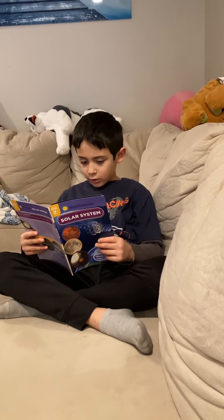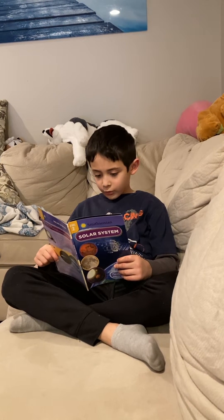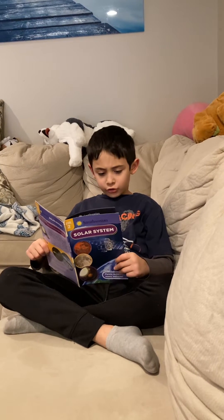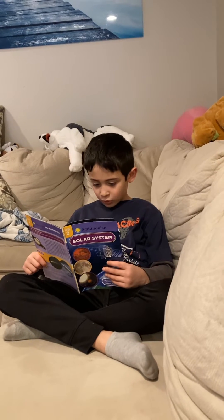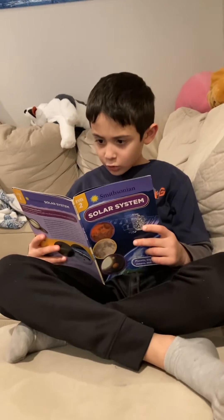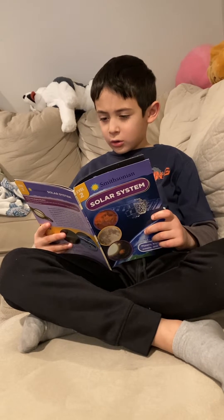Gravity causes an object to pull other objects toward it. The force of the pull depends on the object's size. The sun is huge, so its gravity is strong. All the other objects in the solar system are pulled toward the sun. The sun's gravity pulls space objects into paths, and the path leads them around the sun. This path is called an orbit.